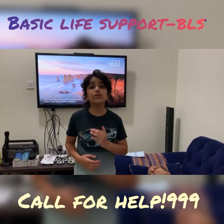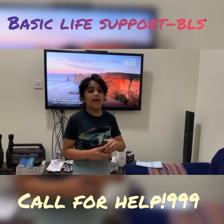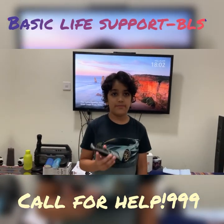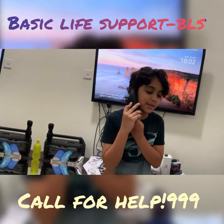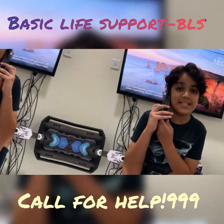The first thing you should do is call the relevant emergency service of your country. Hello, help — at this location there is somebody with a heart attack. Please arrive ASAP.